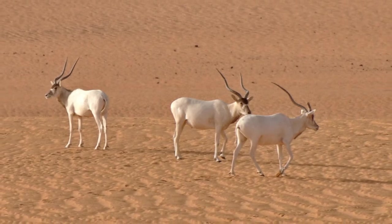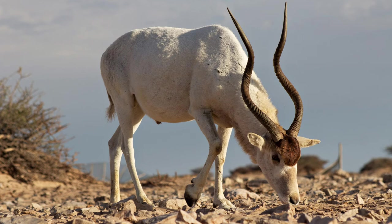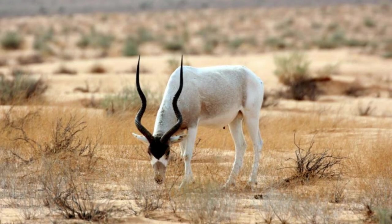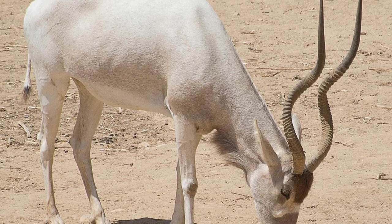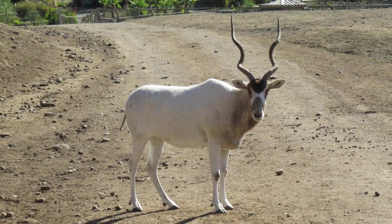The coat of the Addax nasomaculatus changes with the seasons. It is mostly gray-brown in winter with white legs and rump, and turns almost entirely white or blonde in the summer. There is a tuft of brown hair on the head between the horns, which flows down into a mane. There are patches on the nose that make an X shape on the face. The animal also has a beard, notably red nostrils, and a short tail that ends in a black tassel.